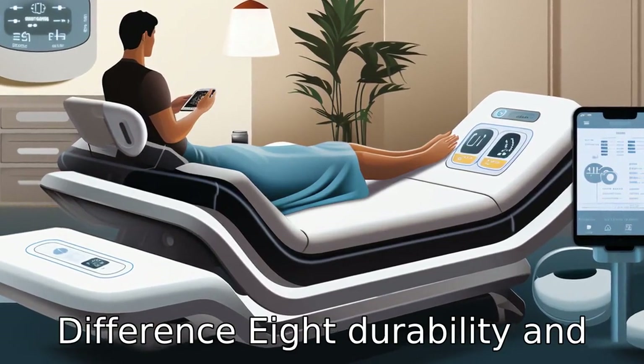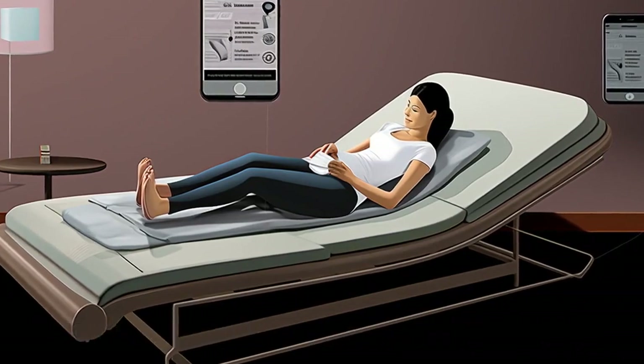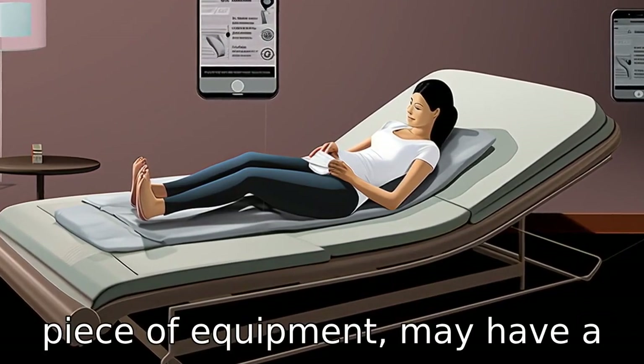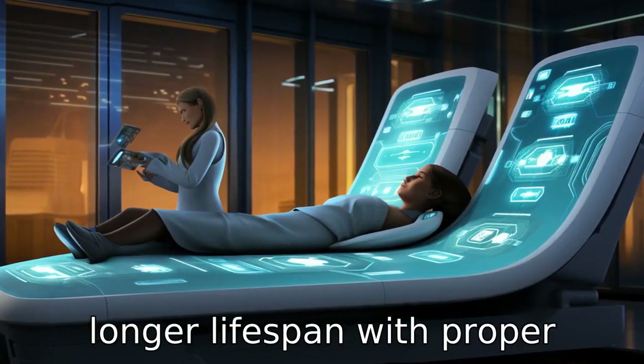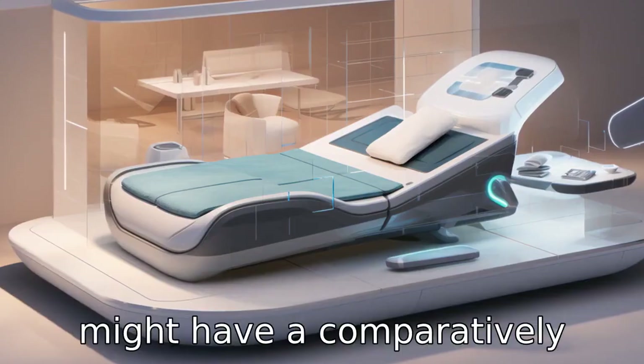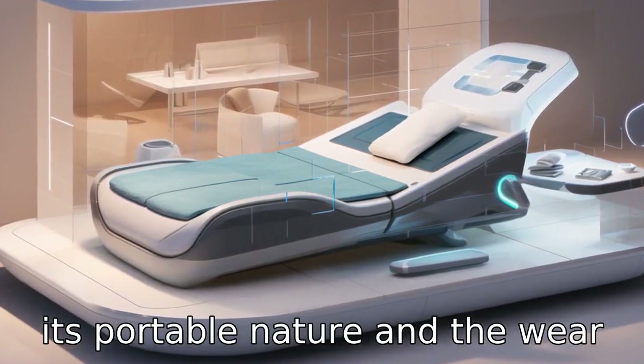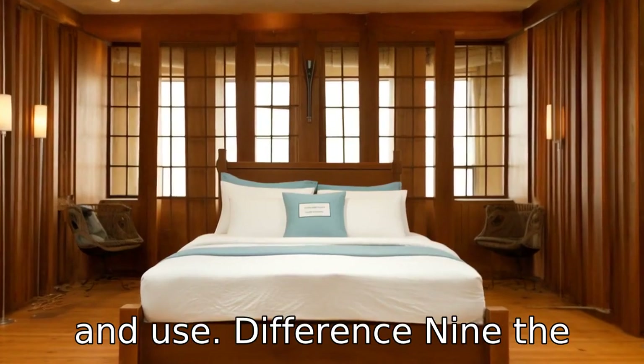Difference 8. Durability and lifespan could differ markedly. A Full Body Massage Bed, being a larger and likely more complex piece of equipment, may have a longer lifespan with proper maintenance. The Restec device, while designed for durability, might have a comparatively shorter operational life due to its portable nature and the wear and tear from regular transport and use.